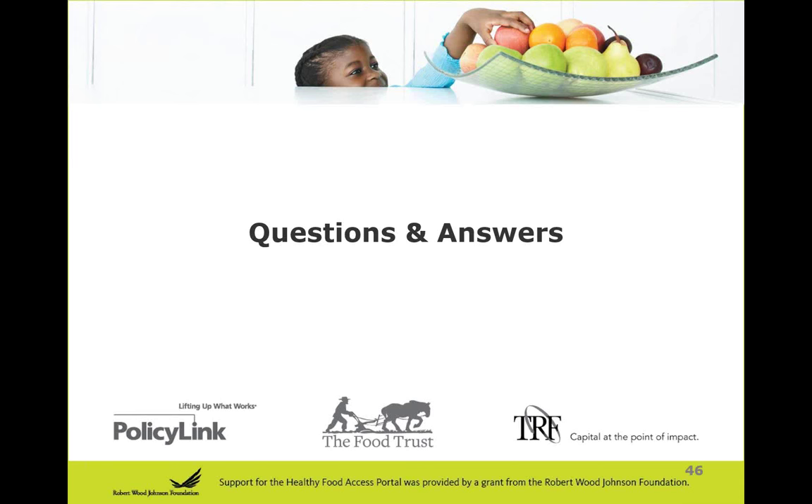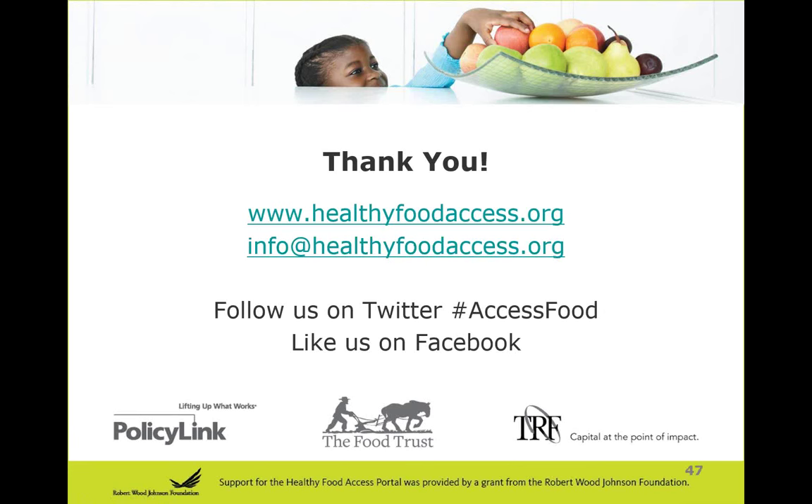Now our time together is coming to a close. If you have additional questions, please submit them through the survey we're going to send after this or through the portal contact form. Thank you again to Ana, Erin, and Lindsay for sharing your expertise with us today. Thank you to all of you who joined us in this webinar. The slide presentation will be available on the portal website and you'll get an email after this webinar is complete. Have a great afternoon and a great day.